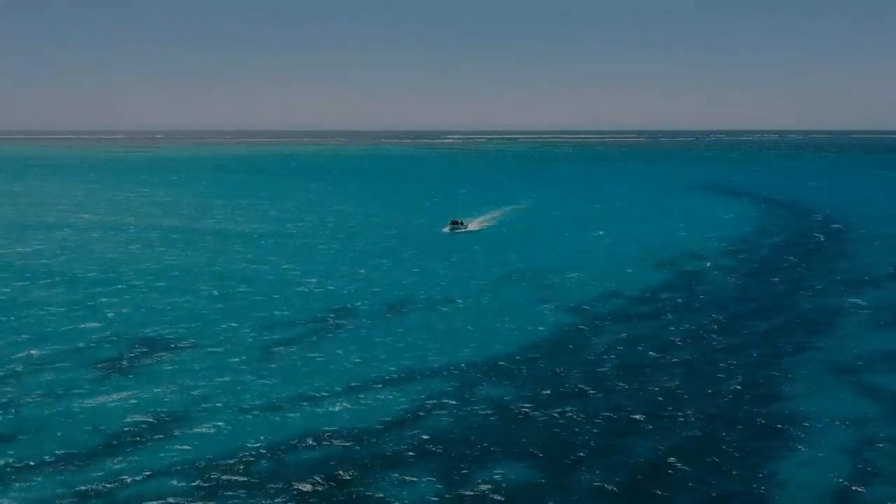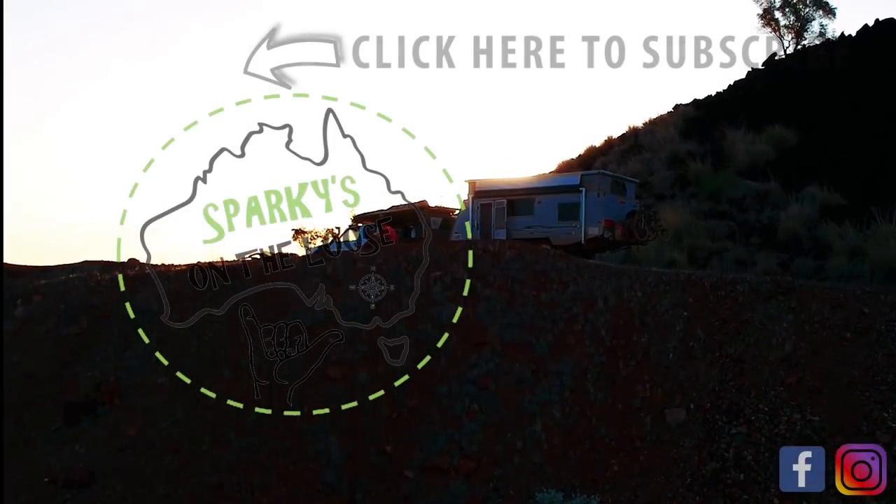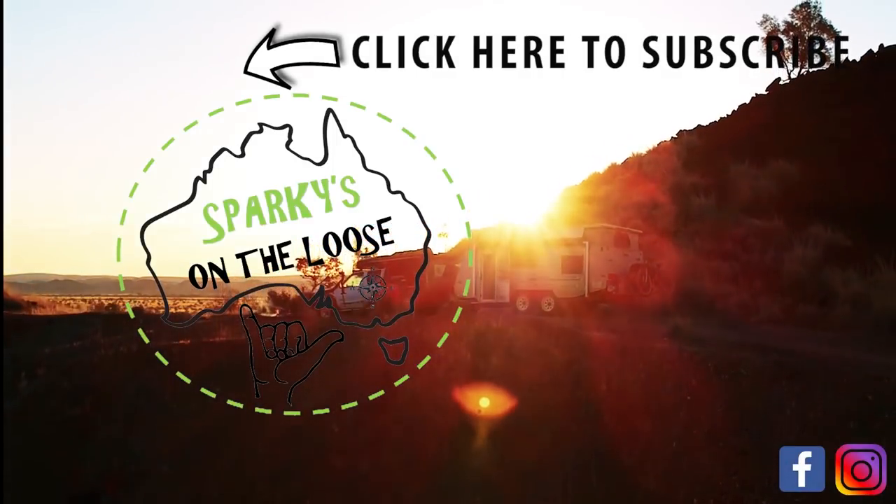Love our videos? Why not help support us on Patreon? If you like this video, give us a thumbs up and leave us a comment. Cheers, legends!